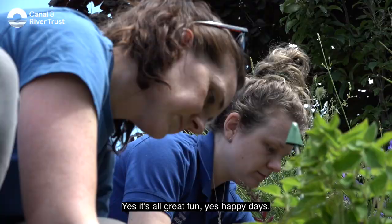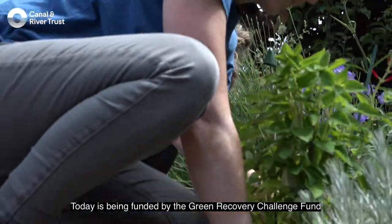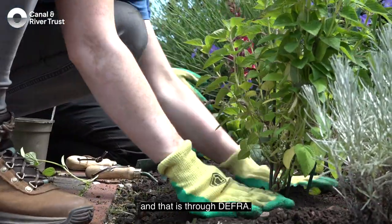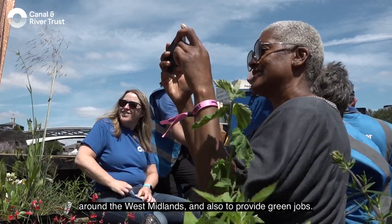Yeah, it's all great fun — happy days! Today is being funded by the Green Recovery Challenge Fund through DEFRA. The purpose of the project is to provide environmental enhancements around the West Midlands and also to provide green jobs.